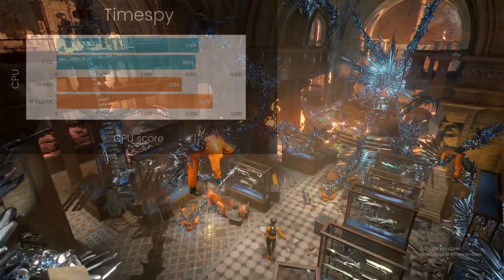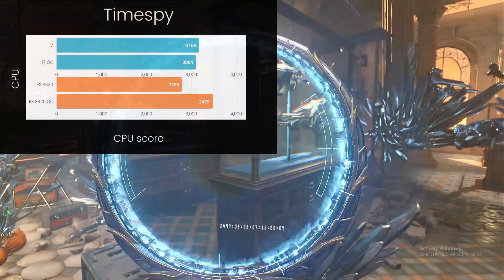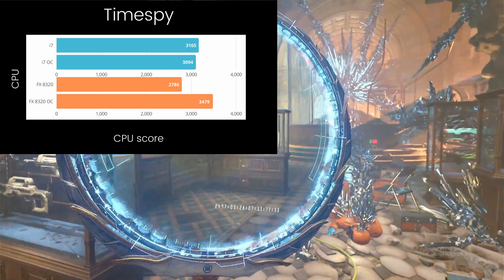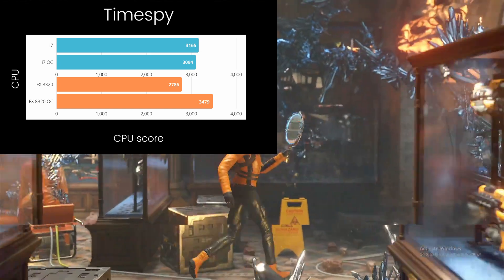Time Spy is where things get kind of confusing. The stock i7 outperformed the overclocked i7 and the stock 8320. However, we do see a win from the FX-8320 after it's been overclocked.